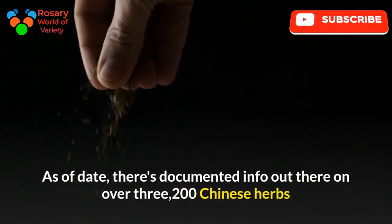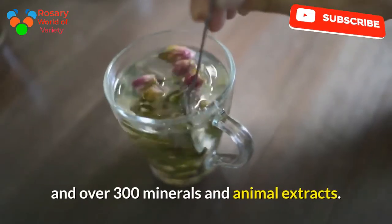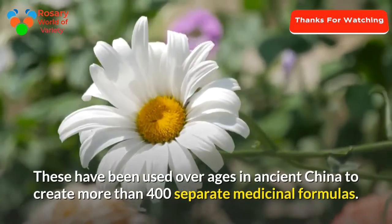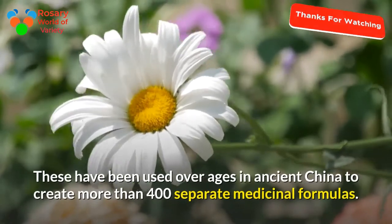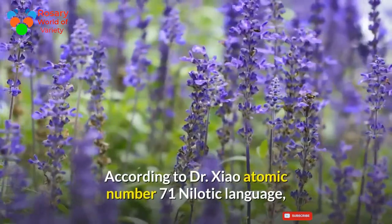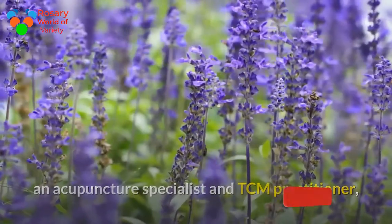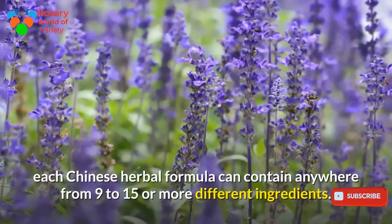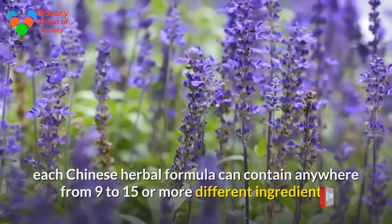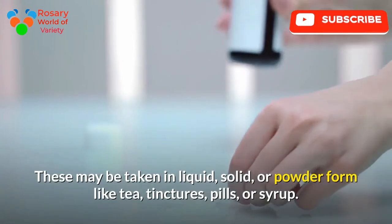There is documented information on over 3,200 Chinese herbs and over 300 minerals and animal extracts. These have been used over the ages in ancient China to create more than 400 separate medicinal formulas. According to an acupuncture specialist and TCM practitioner, each Chinese herbal formula can contain anywhere from 9 to 15 or more different ingredients.